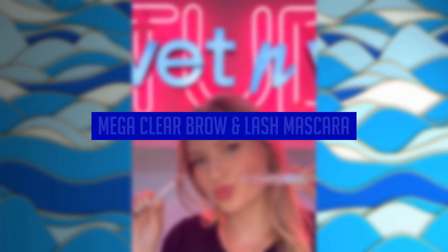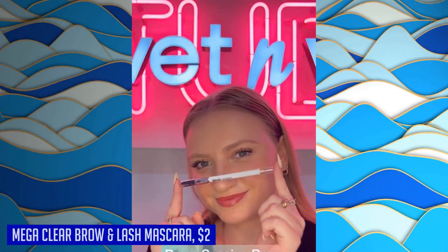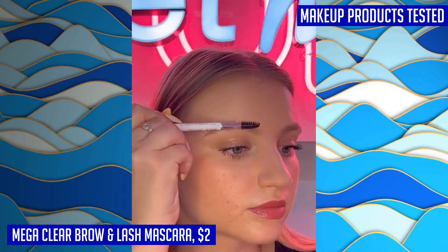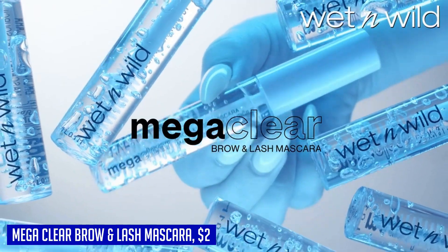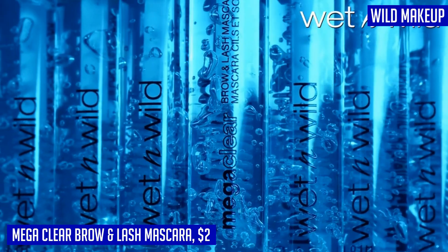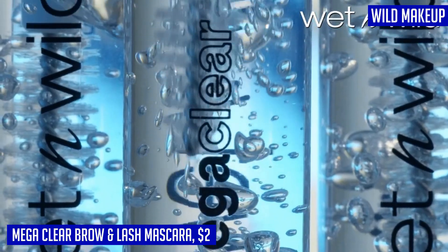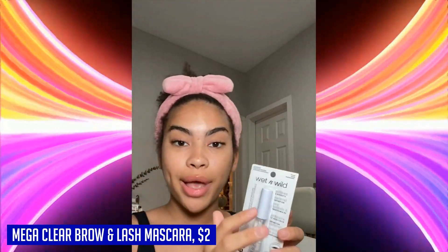If you're in need of a versatile and reliable brow and lash mascara, look no further than the Wet n Wild Mega Clear Brow Lash Mascara. This clear mascara is a game changer when it comes to sculpting your brows to perfection. With a strong hold and no added color or tint, you can create your desired style effortlessly. It also defines your lashes, making them look fuller and more voluminous with a strong hold that lasts throughout the day.